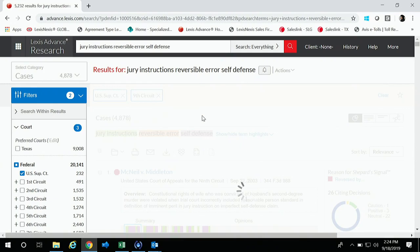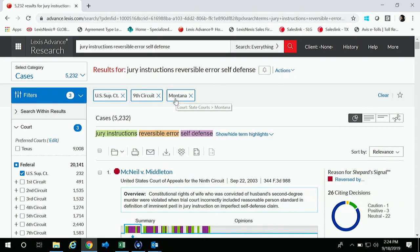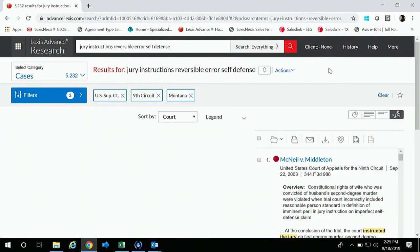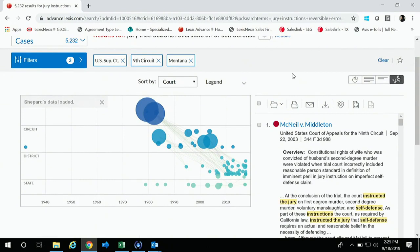RavelView looks like a little molecule icon over to the far right side. If you click this, it's going to pull your first 75 cases and put them on a chart for you. What this chart does is combine seminality and relevancy all in one graphical chart. The size of the bubble relates to its seminality — the larger the bubble, the more citing decisions you have.